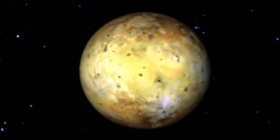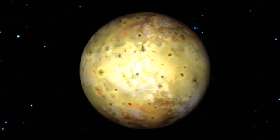Sulfur emitted from these volcanoes colors Io's surface with patches of red, yellow, white, black, and green. Its violent geological activity also has created over 100 mountains, some with peaks higher than Earth's tallest mountain, Mount Everest.